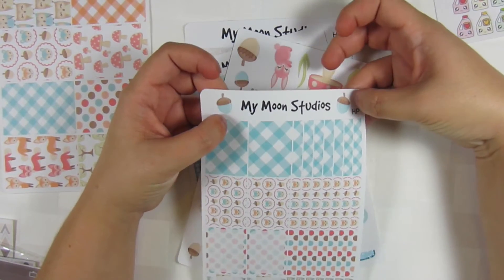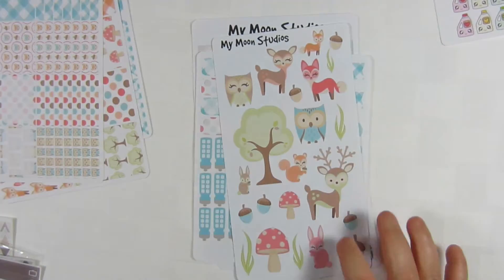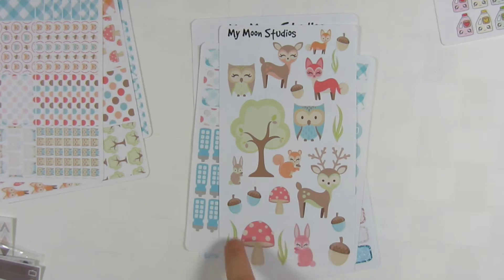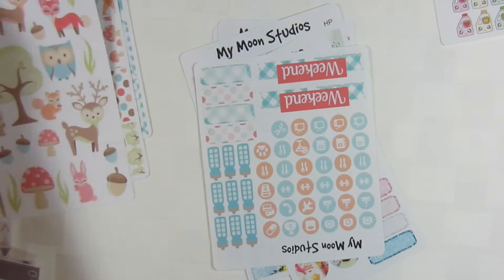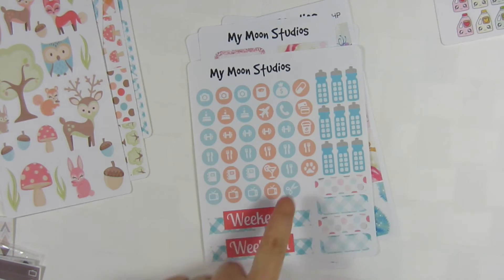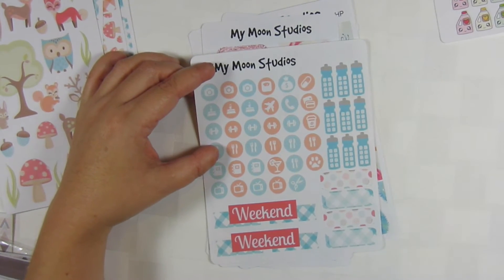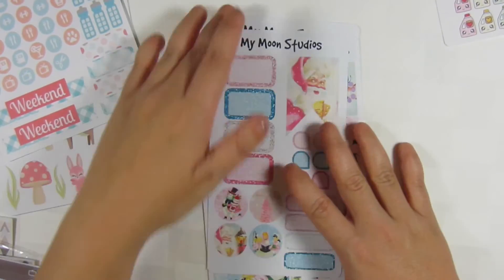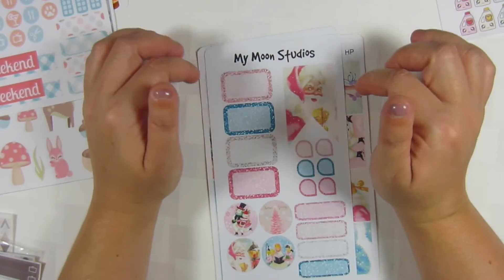This is the clip art sheet and this is what sold me on this kit — it just made me want it so bad. She asked me what I wanted and these clip arts are so cute. Then she has a weekend banner with some quarter boxes, hydrate stickers, and a bunch of icons. I love icon stickers — they're so helpful for adding that little pizzazz to your planner. I'm really excited to use this, not this week but next week in my plan with me.